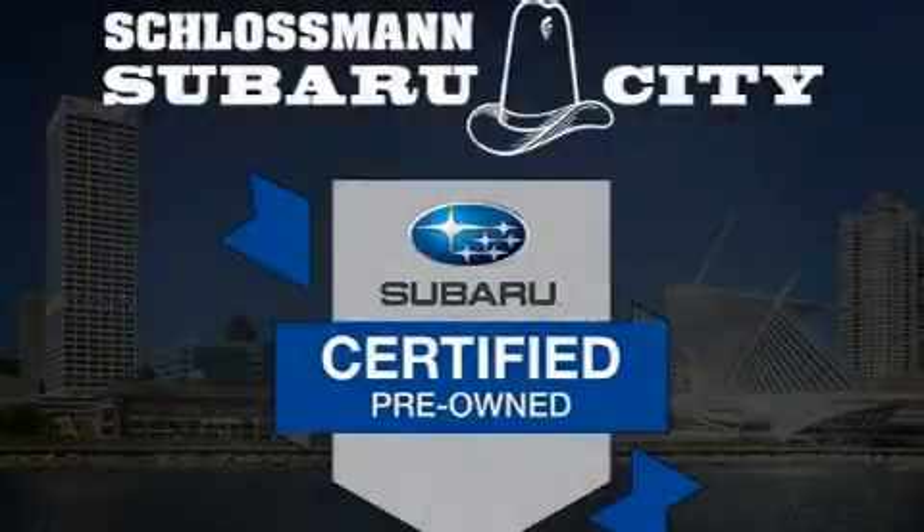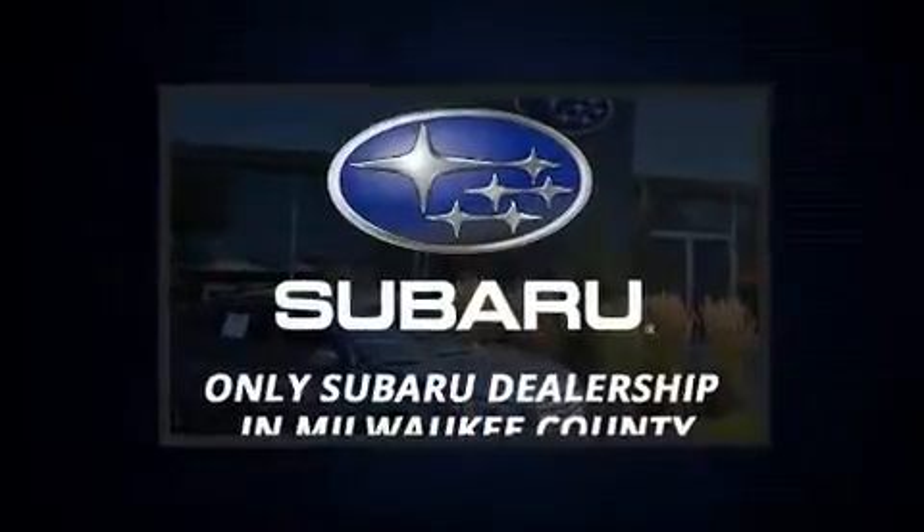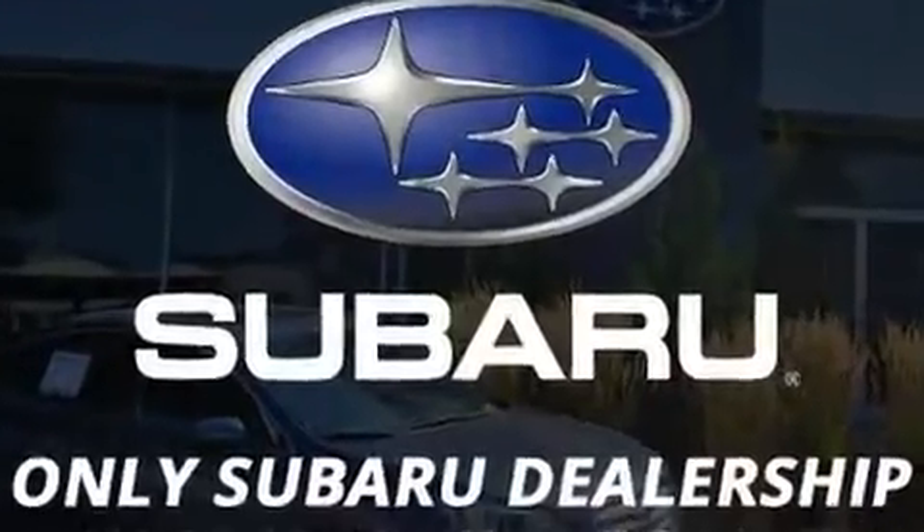Get excited about the 2017 Subaru Impreza. With fewer than 15,000 miles on the odometer, this vehicle stands out from the crowd, boasting a diverse range of features and remarkable value.